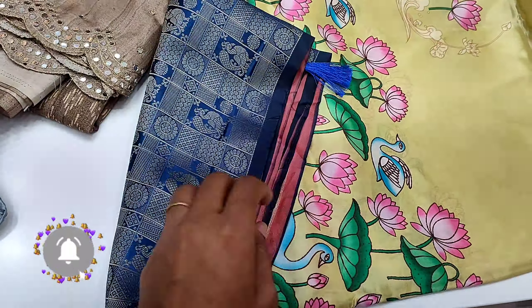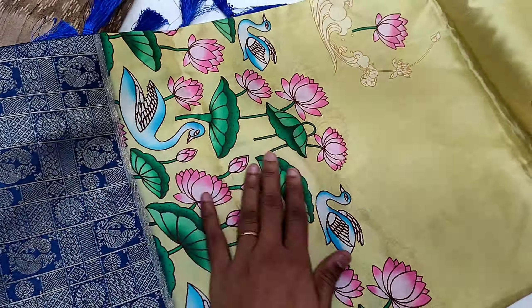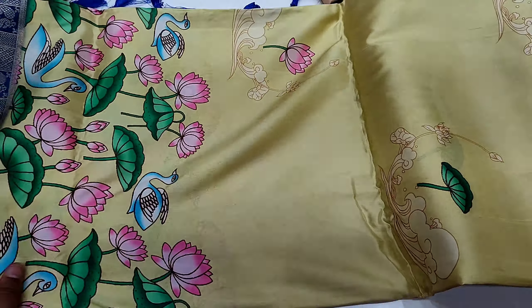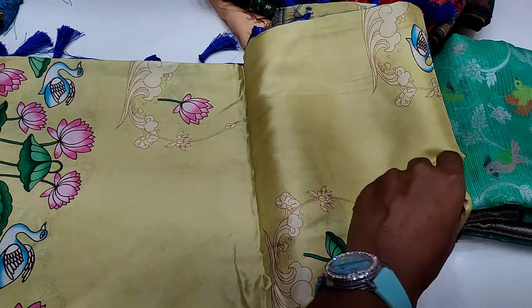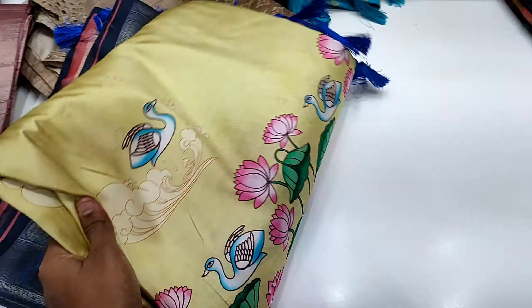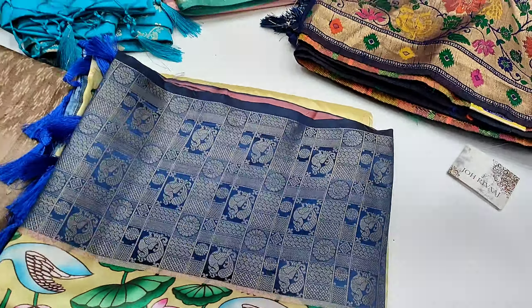Here is a light yellow and navy blue border sari. This is a very good design with flowers. If you are looking for this sari, it is very good in this range — the fabric is very smooth. The price is 1,340 rupees.